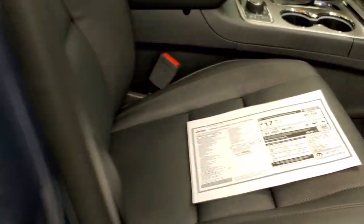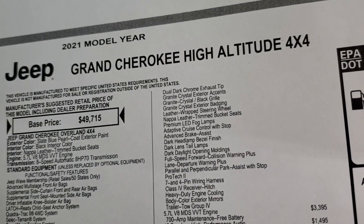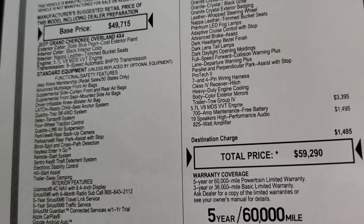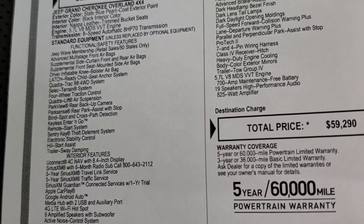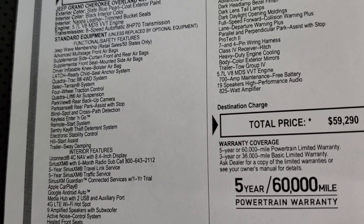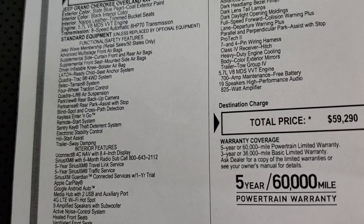We're going to take a look at the window sticker — this is a copy of the original. The 2021 Jeep Grand Cherokee High Altitude, Slate Blue Pearl, Nappa Leather, 5.7 Hemi, 8-speed automatic transmission. You get the Jeep Wave membership, Quadra-Track 2 system, Select Terrain, Quadra-Lift system, Park View backup camera, Park Sense rear and front parking assist with stop, blind spot and cross-path detection, and keyless entry and go with remote start.